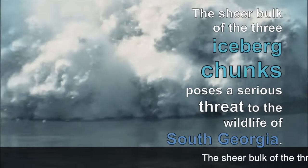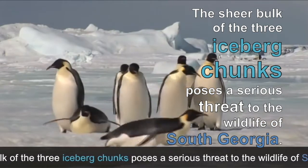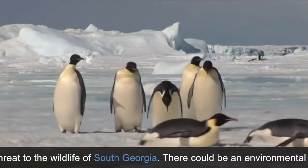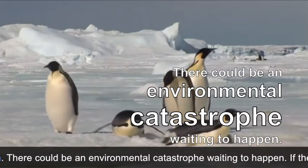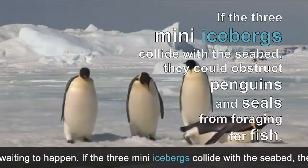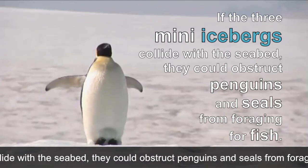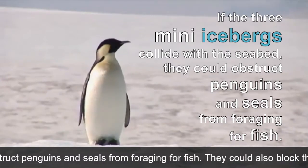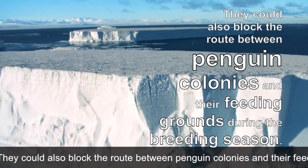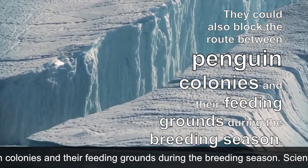The sheer bulk of the three iceberg chunks poses a serious threat to the wildlife of South Georgia. There could be an environmental catastrophe waiting to happen. If the three mini icebergs collide with the seabed, they could obstruct penguins and seals from foraging for fish. They could also block the route between penguin colonies and their feeding grounds during the breeding season.